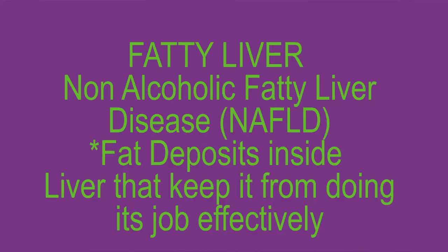But what is fatty liver disease? There are two different kinds. There's alcoholic fatty liver, caused by excessive alcohol consumption — we're not talking about that today. What we're talking about is non-alcoholic fatty liver, also called NAFLD. This is when fat deposits build up in the liver and it can't do its job effectively. It can't detoxify, it can't remove toxins, it causes you to gain weight, your immunity goes down, and blood pressure goes up.